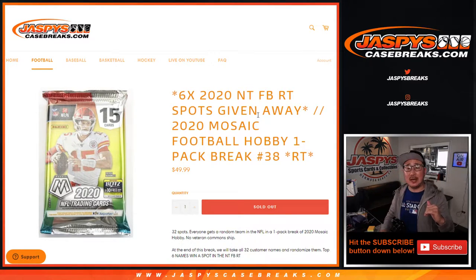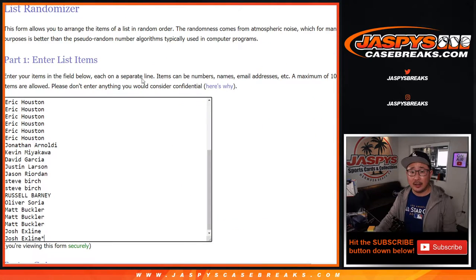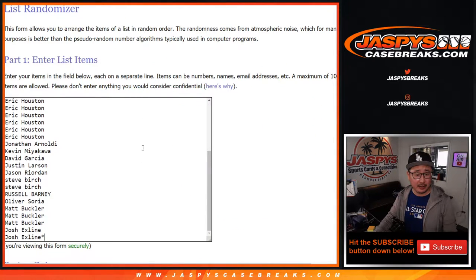Hi everyone, Joe for Jaspi's CaseBreaks.com coming at you with 2020 Panini Mosaic Football Hobby Pack number 38, with six 2020 National Treasures Football random team spots being given away. But first we're going to do the break itself, then we'll do the giveaway at the end. Big thanks to this group of people here for making this happen.